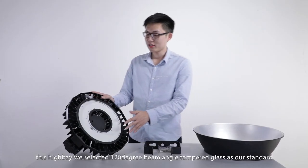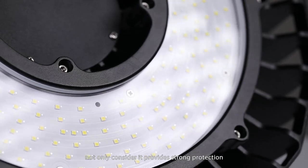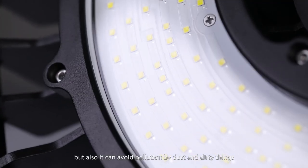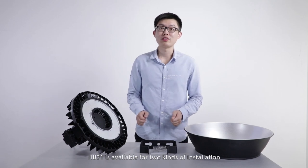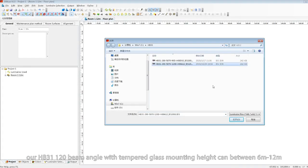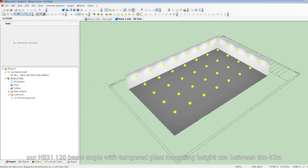For this high bay, we selected a 120-degree fin-angle tempered glass as our standard. Not only does it provide strong protection, but it also avoids pollution from dust and dirt. The HP301 is available for two kinds of installation: ceiling mounted and standing mounted. In normal use, our HP301 with a 120-degree beam angle and tempered glass has a mounting height between 6m to 12m.